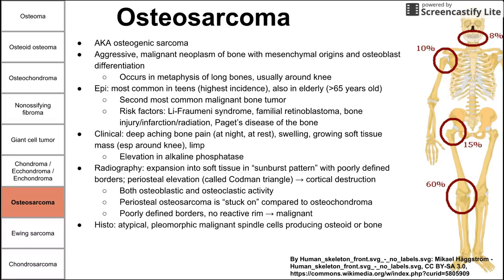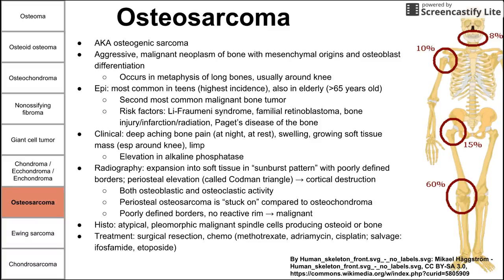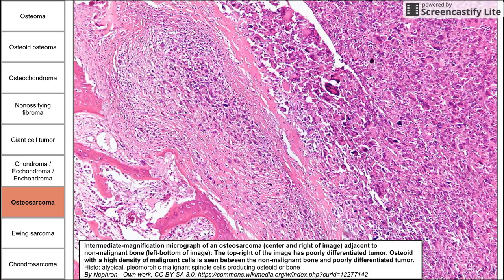Poorly defined borders are a hint that it's malignant. On histology, you see atypical pleomorphic malignant spindle cells producing osteoid or bone. Treatment is surgical resection combined with chemotherapy drugs such as methotrexate, adriamycin, and cisplatin. Salvage chemotherapy with ifosfamide and etoposide may also be used. On the histology image, you can see poorly differentiated tumor cells with cellular atypia in the upper region, osteoid in the middle, and relatively normal bone toward the lower area.